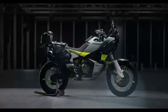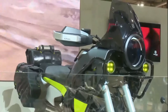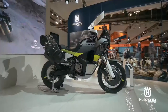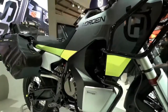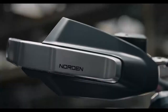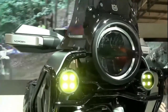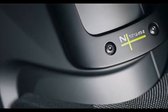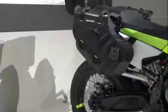Might as well address the elephant in the room right off the bat — yes, the Husqvarna Norden 901 is brother/sister with the KTM 890 Adventure. That, however, is where the two brands and three bikes take different approaches to the ADV space. The 890 Adventure is much more of an on-road tourer while the 890 Adventure R is much more composed on the dirt. The Norden 901 straddles the two, with riding modes adjustable on the fly to suit either riding style.